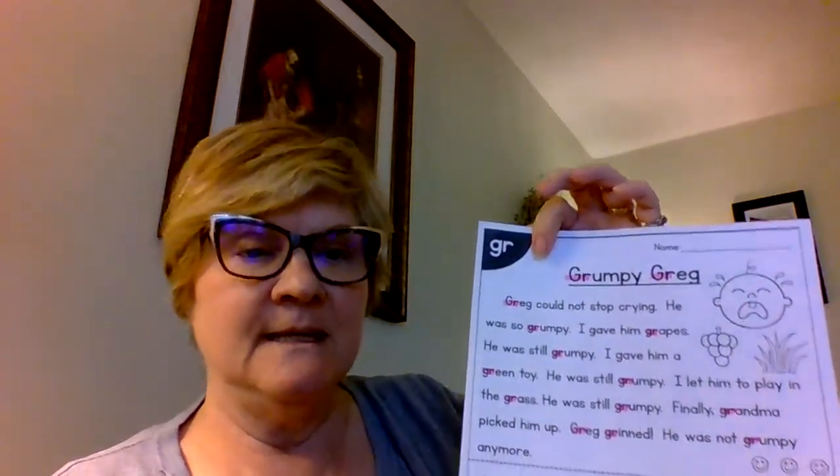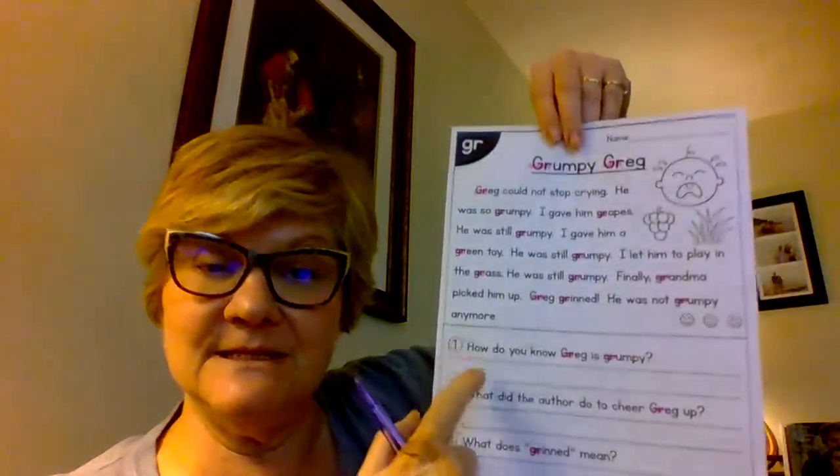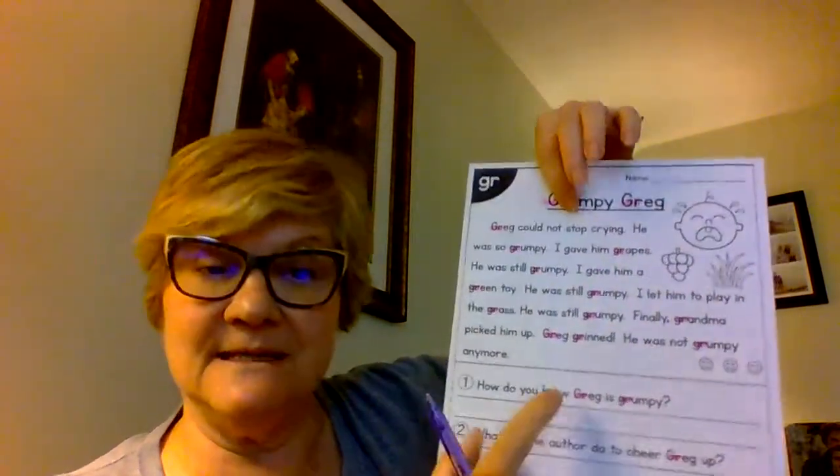So what I want you to do first: there are two things you're going to do before you read the story. I'm actually going to read it to you right now, but then you're going to work through the story yourself. If you can't read those words by yourself, have an adult or an older sibling help you, and then you're going to answer the comprehension questions down below.